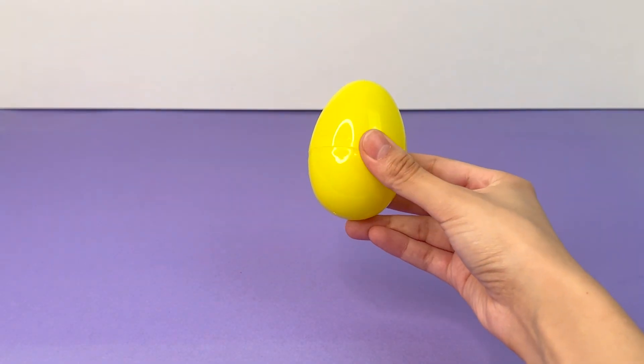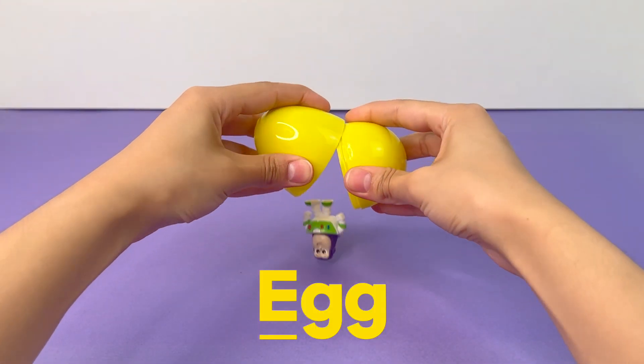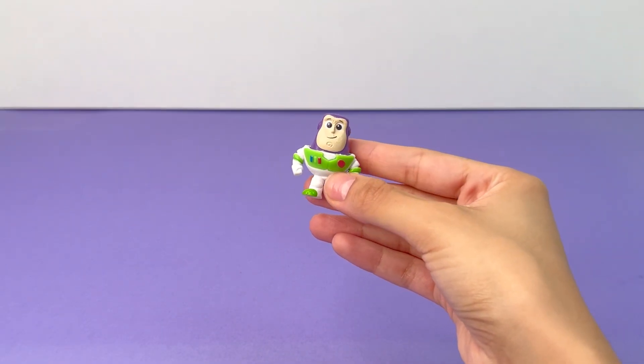E is for Egg. Let's see what's inside. It's Buzz from Toy Story.